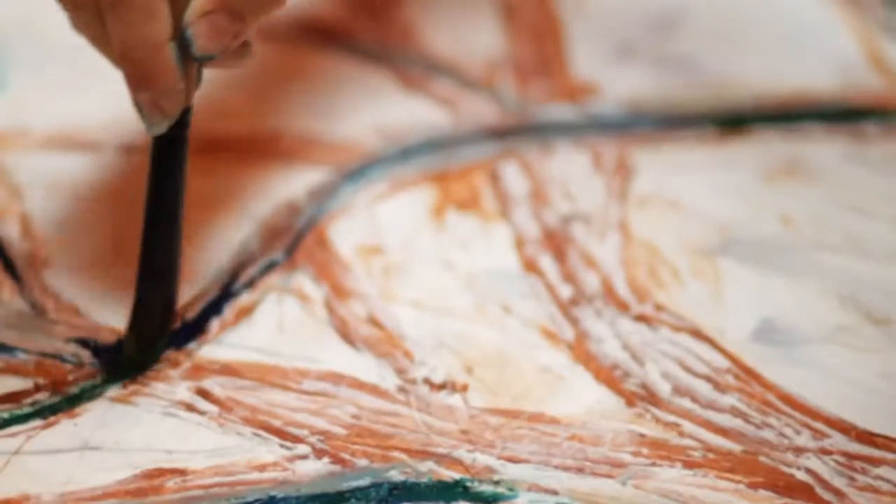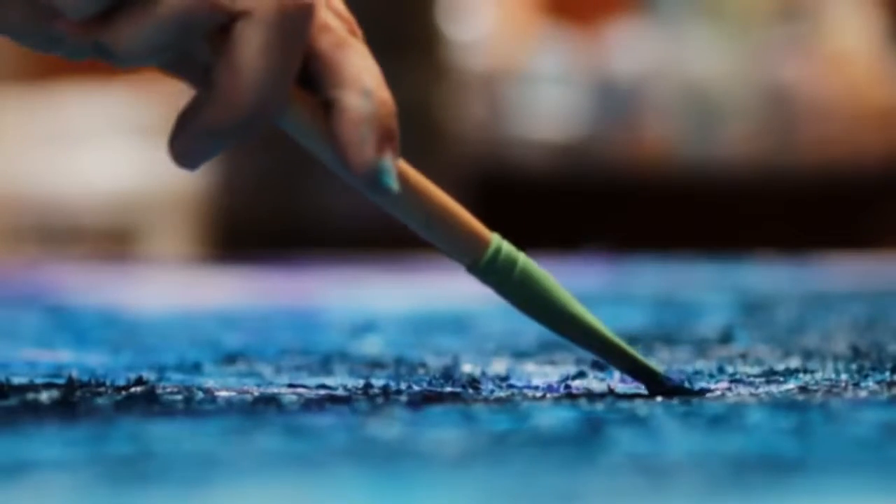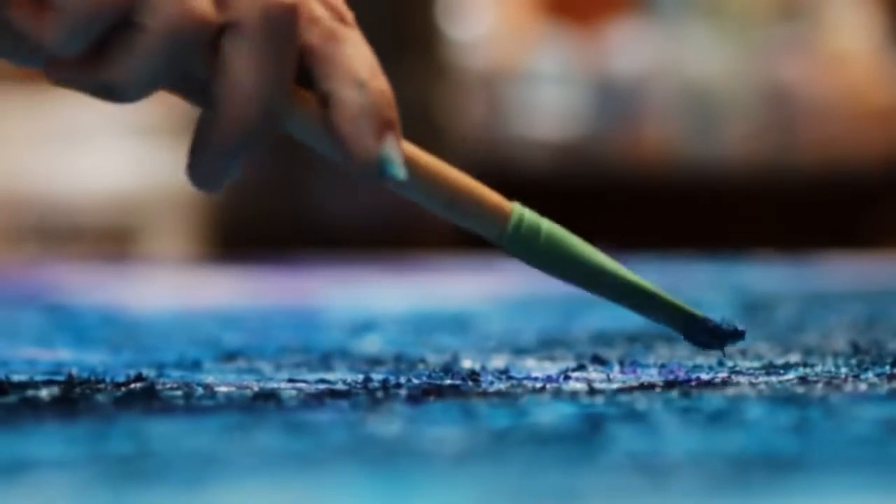It kind of goes into all the nooks and crannies and the textures, and the layering that happens in that creates a depth and an interest that really pops the painting. It creates a dimensionality that I otherwise was having difficulty trying to create.